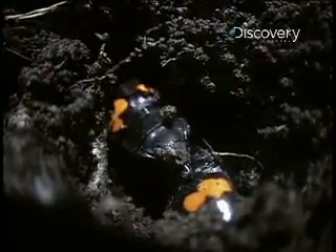For a first date, it is pretty elaborate. But it's worked for the beetles for millions of years.